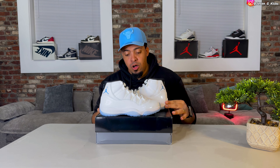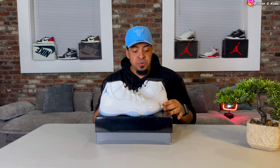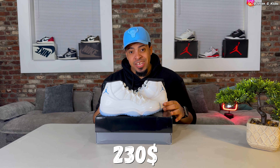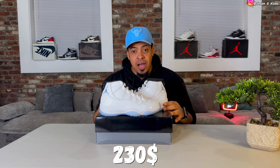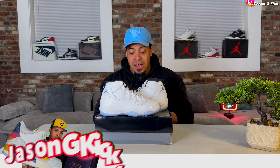The Jordan 11's Legend Blue, also known as the Columbia 11's, are coming back after 10 years. The issue this time will release for a retail price of $230. Yes, $230 will be the retail price. Inflation is hitting this one as well.